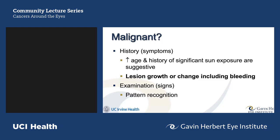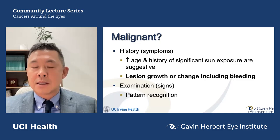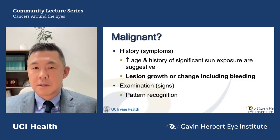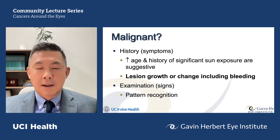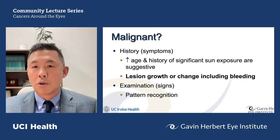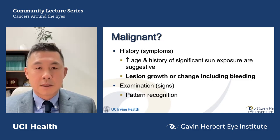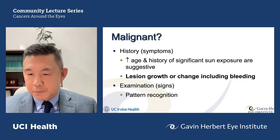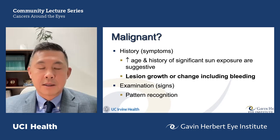Is it malignant? We can answer this using features from the patient's history and examination. Increased age and significant sun exposure are suggestive of malignancy. We in California, and particularly in Australia, see a high prevalence of skin carcinomas. The key historical features we inquire about are whether the lesion has grown or changed, and whether there has been spontaneous bleeding — which is also suggestive of cancer. The clinician then examines and palpates these lesions to form an overall assessment of whether a growth on the eyelid is suspicious.